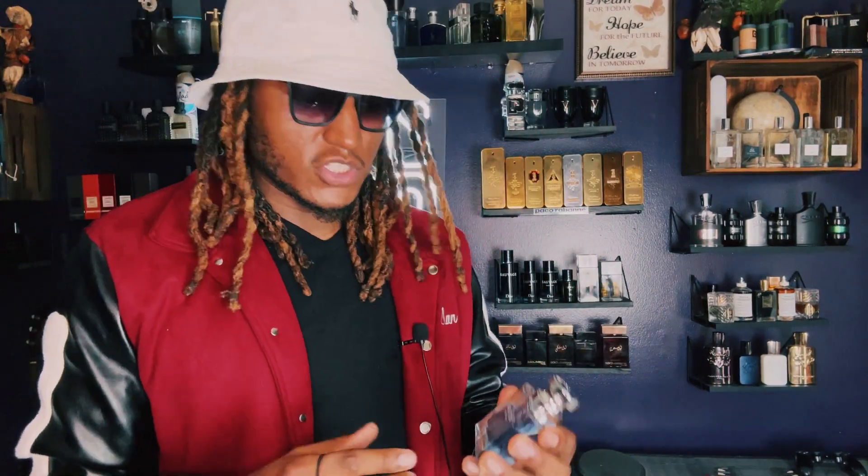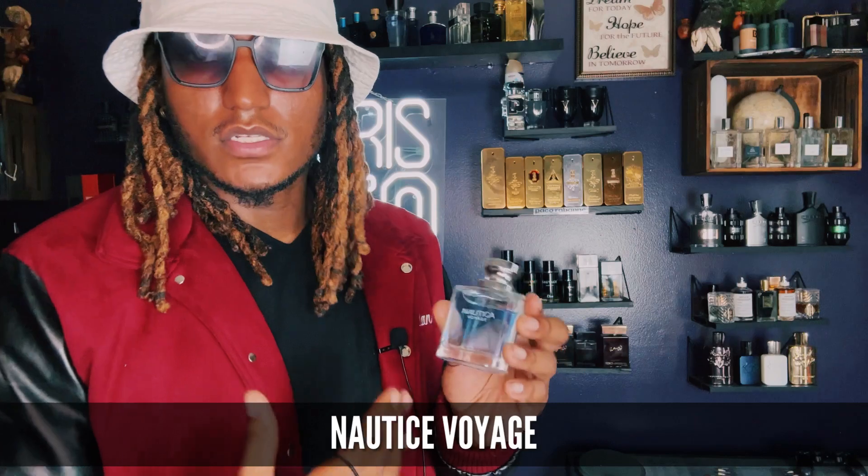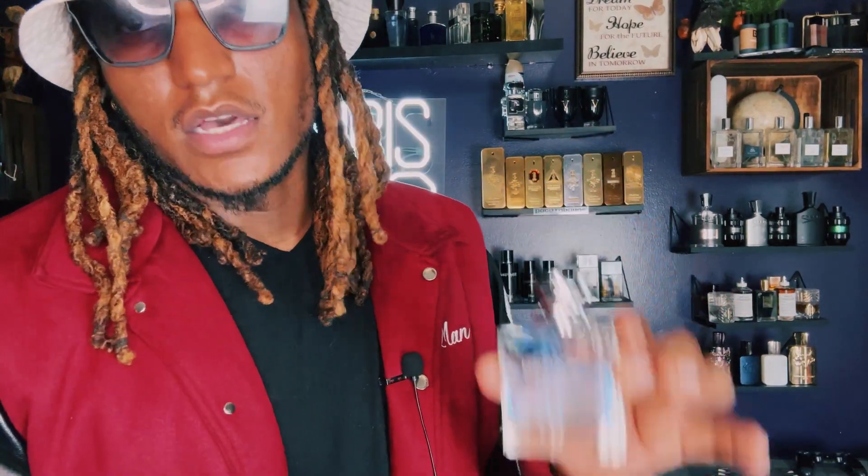Another fragrance you should get if you don't want to spend too much money is Nautica Voyage. Smells like cucumbers. Smells real good. You can find it at $20. Great pickup from Walmart.